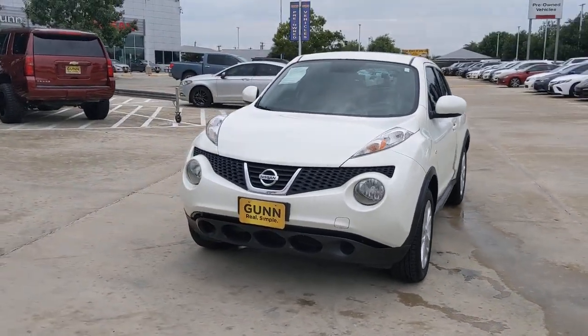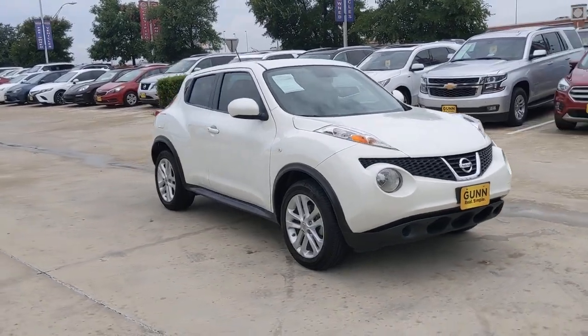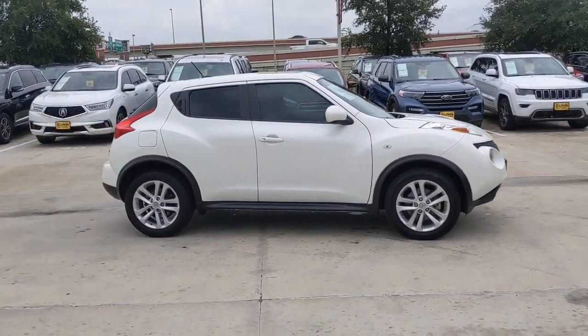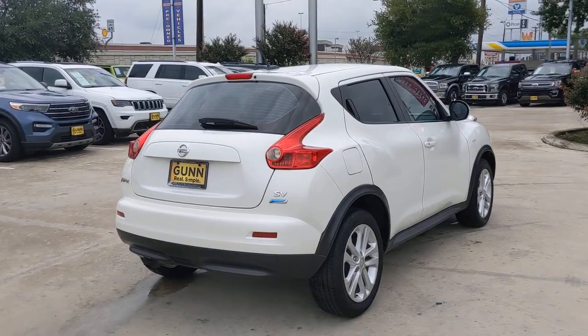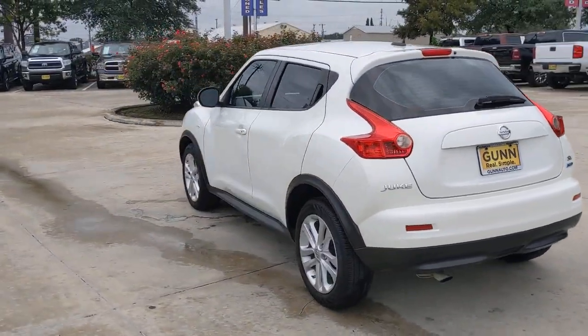Go home happy with the 2013 Nissan Juke. This vehicle is an outstanding buy with fewer than 100,000 miles on the odometer. Take a closer look at this uniquely styled Nissan Juke, the compact crossover with lively performance, sporty handling, available all-wheel drive, and a powerfully playful soul.